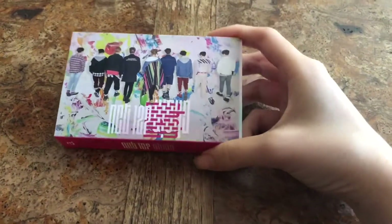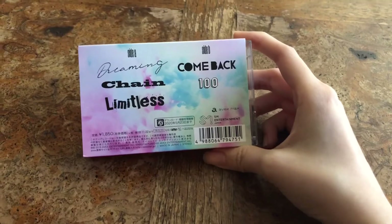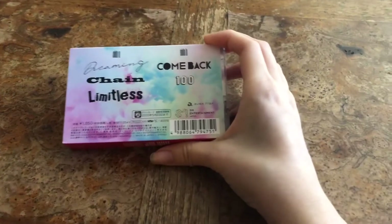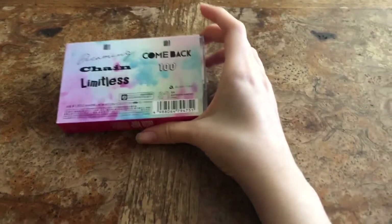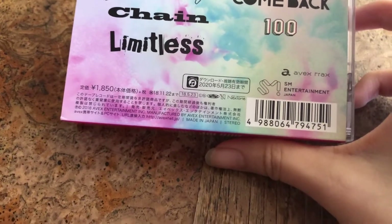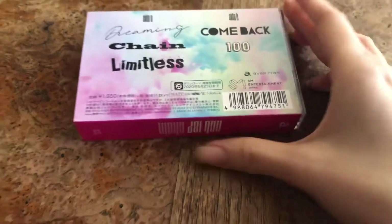So this is the front, the side, and the back. The back has Side A and Side B, like on cassette versions — one side and the other. So 'Dreaming,' 'Chain,' and 'Limitless' is on one side, and 'Come Back' and '100' is on Side B. You can see AVEX Tracks, SM Entertainment Japan — made in Japan.